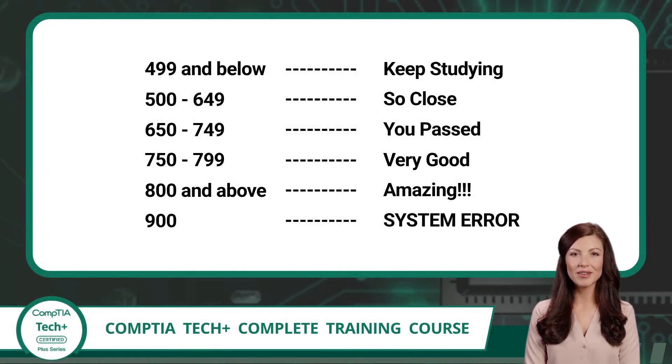The scoring system for the CompTIA TechPlus exam might seem a little confusing at first, especially since it's based on a scale up to 900. Here is a helpful breakdown from Certification Synergy. If your score falls below 500, it simply means you need a bit more time with the material, and that's okay — everyone starts somewhere. If you score between 500 and 649, you're getting really close; a few more focused study sessions and you'll be ready. If you score between 650 and 749, congratulations — you've officially passed the exam and earned your TechPlus certification. Landing in the 750 to 799 range shows you've mastered most of the material. And if you score 800 or higher, you didn't just pass — you crushed it. And if you happen to earn a perfect 900, contact us immediately — we want to hire you. Just kidding. But in all seriousness, be proud, because even seasoned IT professionals rarely achieve a perfect score.